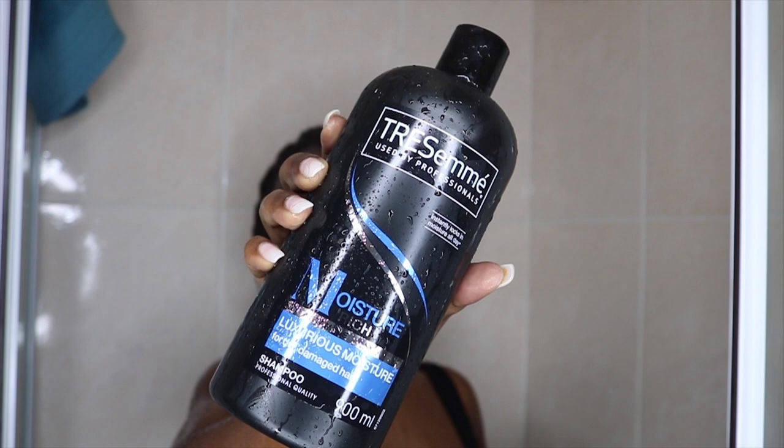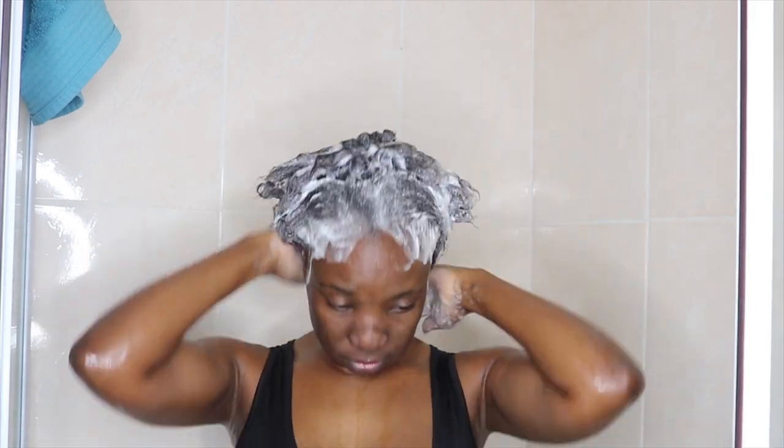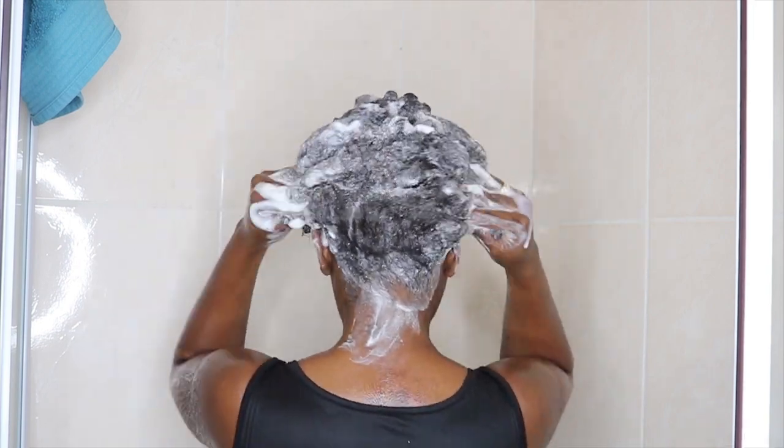I'm just getting my entire hair wet with just water, and then for my shampoo I'm using this Tresemme shampoo — this one is Rich Moisture. This is one of my favorite brands; I've been using Tresemme shampoos and conditioner for years. This one's my favorite because it's for dry and damaged hair, which is exactly what my hair is right now. I'm applying a lot of shampoo all over my hair from roots to ends, rubbing it all over, and also massaging my scalp — it's just so relaxing.